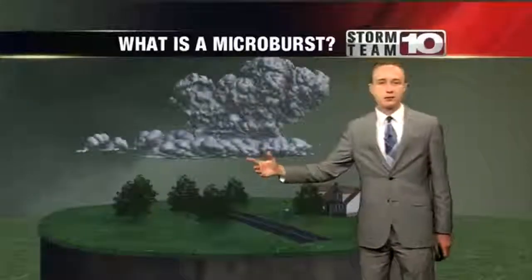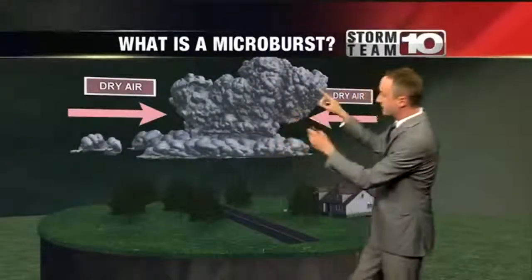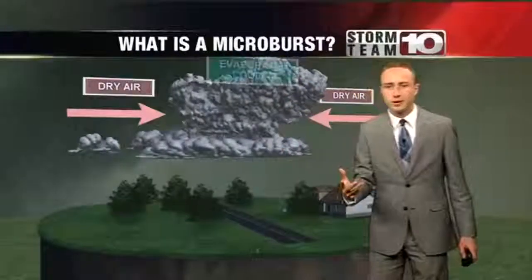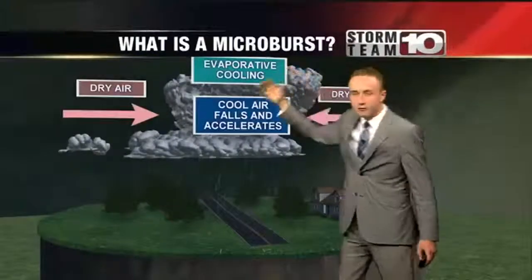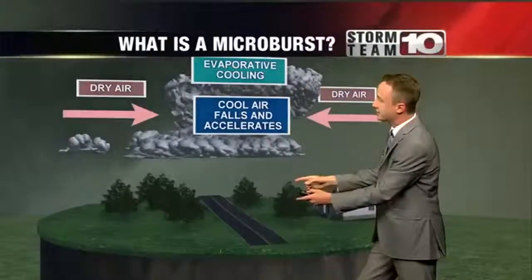But what exactly is a microburst? Well, anytime you get a thundershower, you're getting warm air rising up throughout the thunderstorm and then falling back down cooler. But anytime we get that cooler air at the top of the thunderstorm, once it falls down, it could be falling pretty quickly. Cool air is going to fall and accelerate out of the thunderstorm.